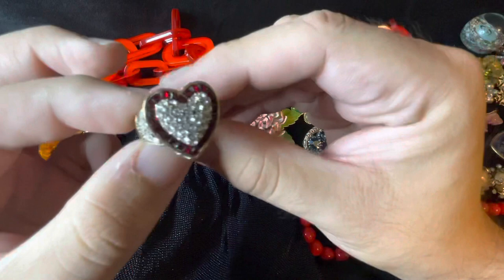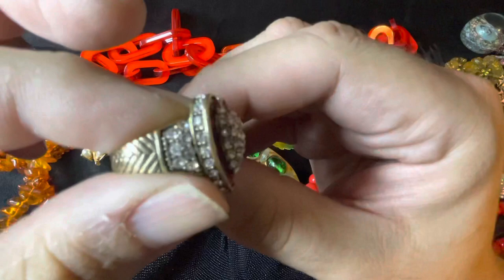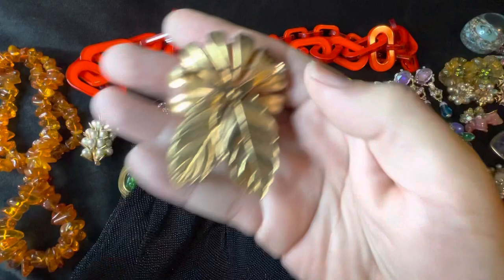Then I got this awesome Heidi Das red rhinestone ring, and I believe this is called the Heartbreaker. Those are the rhinestones in it — pretty beautiful ring. And then I got this brooch, one of those metal painted metal type vintage brooches with a nice gold tone back.